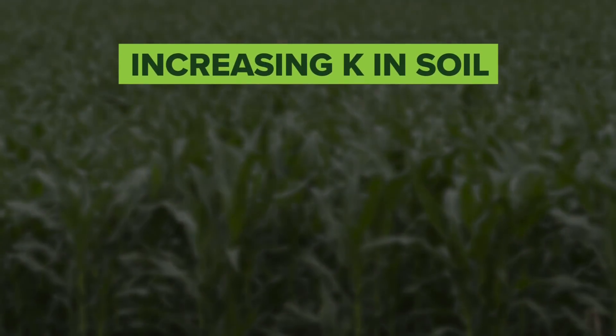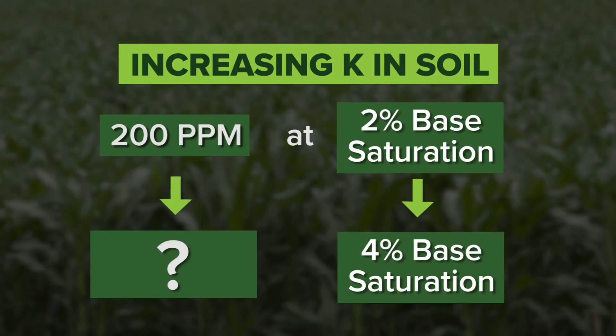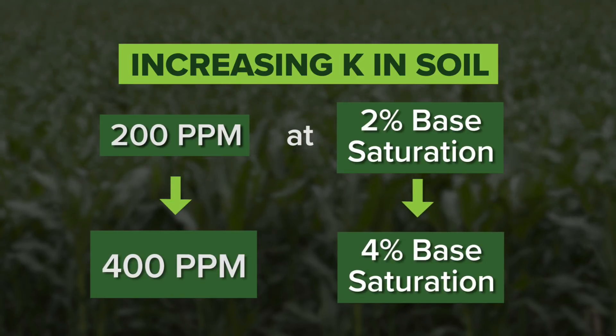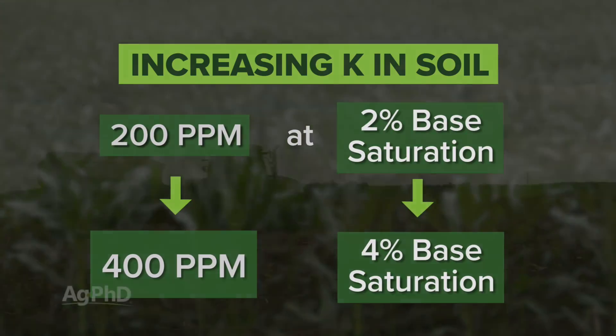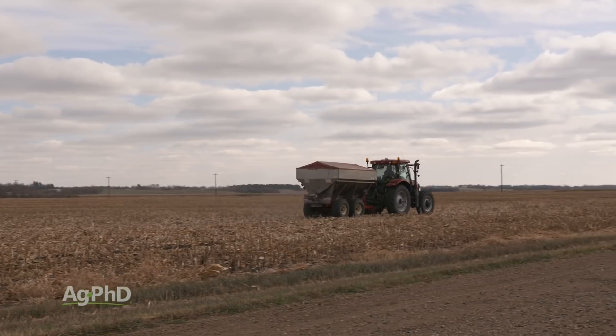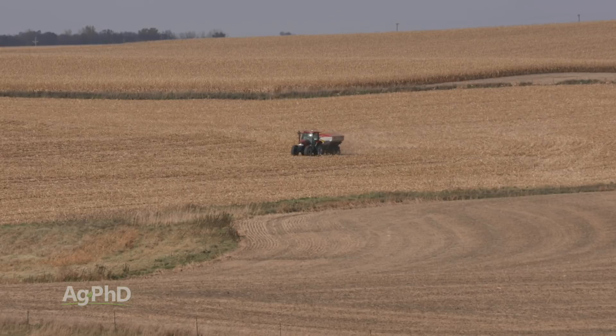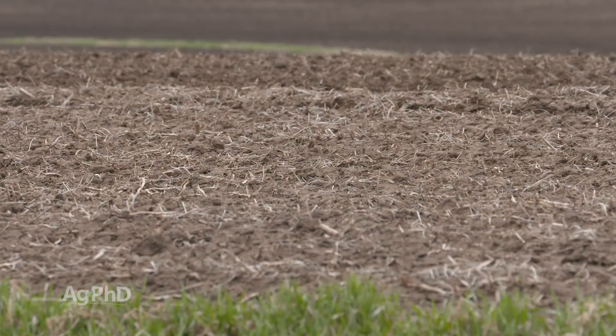For example, if you have 200 parts per million and you're at 2% base saturation K, we need to get to 4%. That's pretty easy math — just double the 200 parts per million to get up to 400 parts per million. It's not going to be exact, but it's going to get you relatively close. If you want to hit it all in one shot and can afford it, fine, but this is going to be a long-term investment. It's probably not going to pay off in year one. If you own the ground, we're very interested in this as a long-term investment. If you're renting, that makes changing the whole base saturation K much tougher.